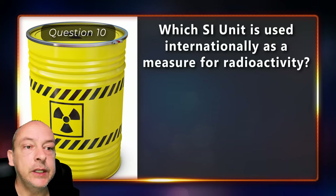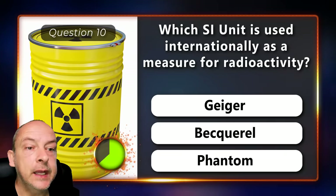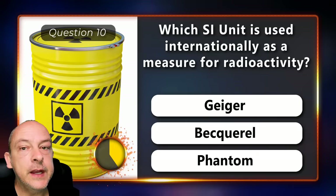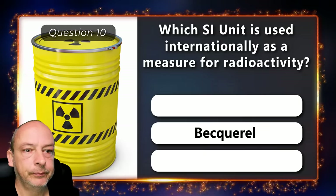Which SI unit is used internationally as a measure for radioactivity — is it geiger, becquerel, or phantom? The answer is becquerel.